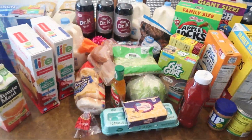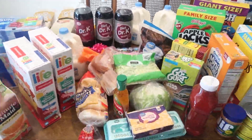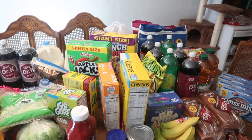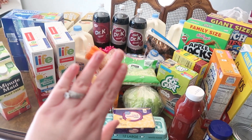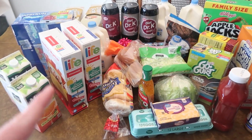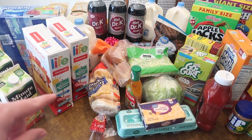Hello everybody, welcome back to my channel! Today I'm sharing a Fries haul and a Walmart haul, all mixed in together. I don't have time to separate them — I have 20 minutes until my nail appointment, they're very bad, so I'm trying to rush so I can put the cold stuff away and go to the bathroom and then leave.